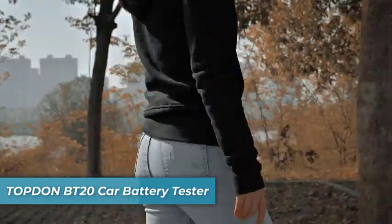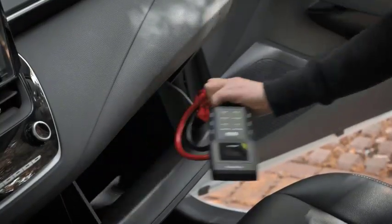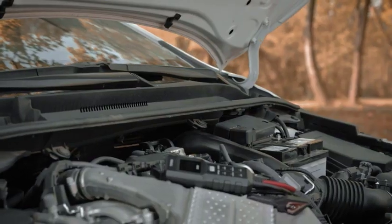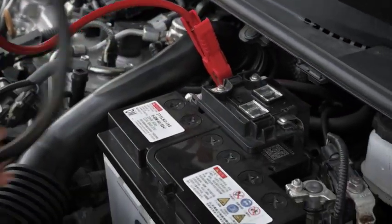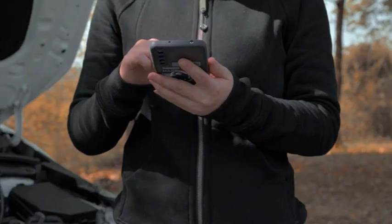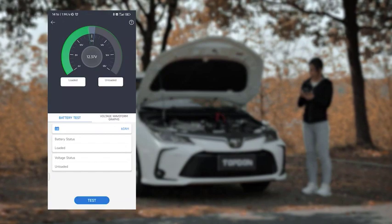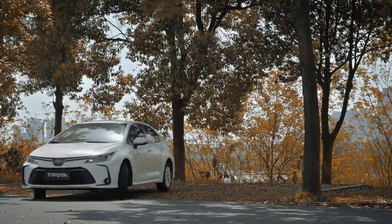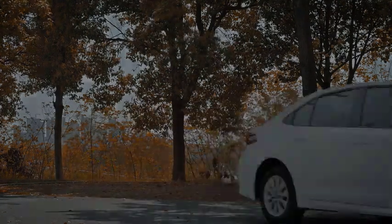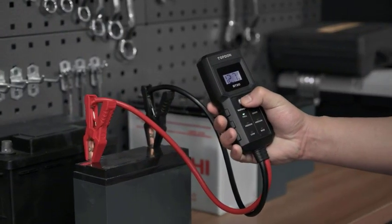Number 1 is the Topton BT20 Car Battery Tester. For under 30 bucks, this top-grade battery tester covers all of your car battery diagnostic needs. It boasts four powerful testing modes: battery load tester, voltage tester, cranking tester, and charging system diagnosis. Each mode is easy to understand and use in just a matter of seconds, saving you time and money on unnecessary repairs or replacements.